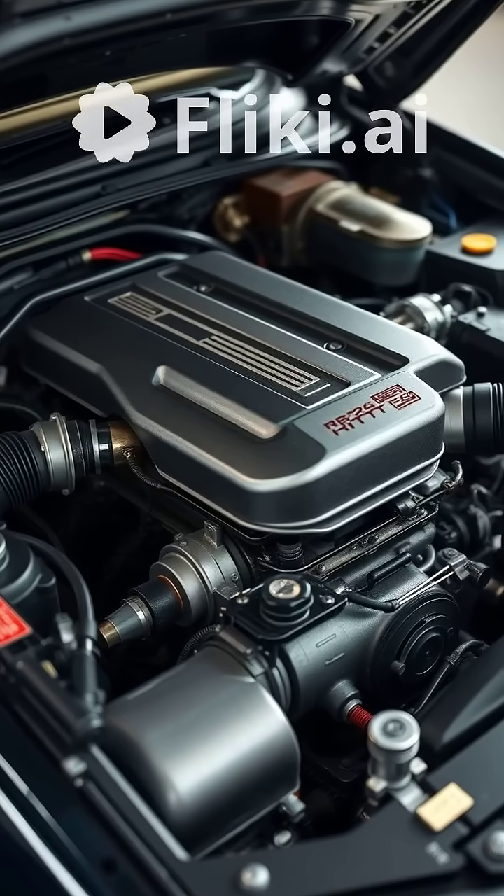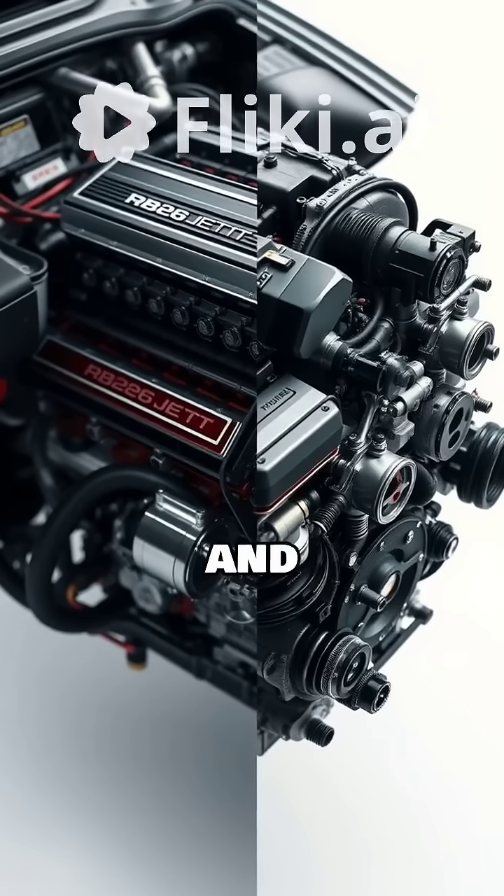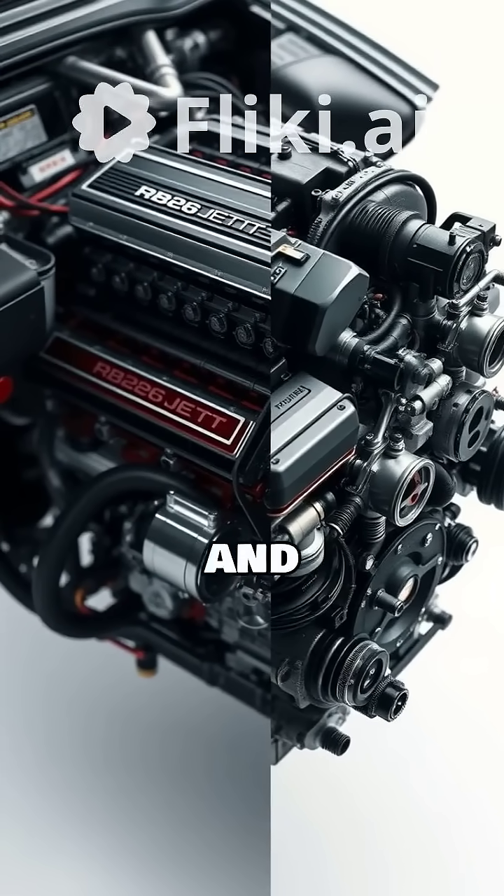The RB26 boasts superior stock performance and higher potential, but the RB25 shines in value and ease of modification. Your choice depends on your goals and budget.